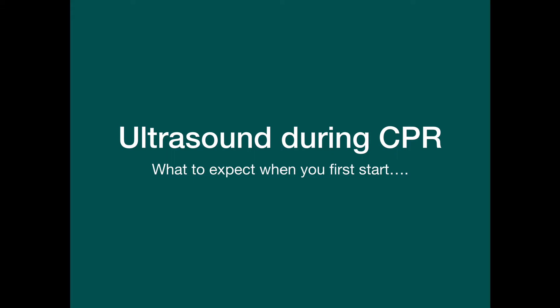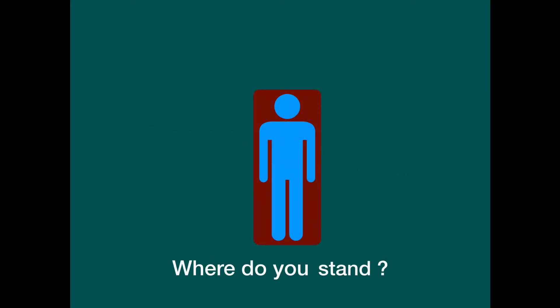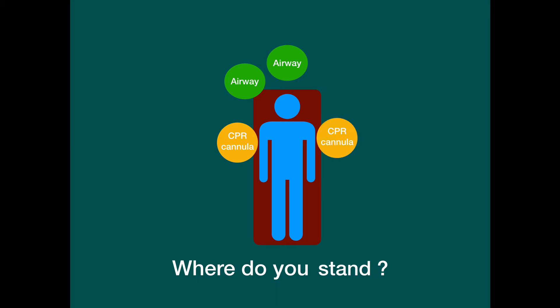It might be hard for some of you to picture, but it is on the way in. Now when you first start, you really have to think, where is this person going to stand? Around a cardiac arrest, it really is prime real estate. The most important people I think are the airway folk, who have to have right of way, and then the CPR folk, who usually alternate from side to side.